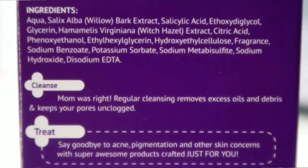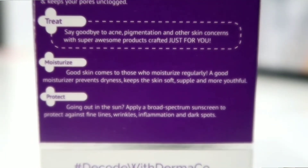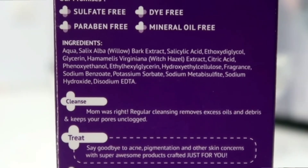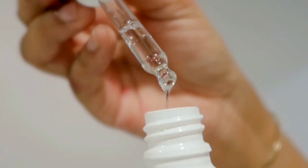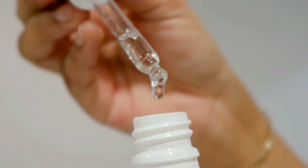It contains ingredients like water, willow bark extract, salicylic acid, glycerine, witch hazel, citric acid, phenoxyethanol as a preservative. It also contains fragrance, sodium benzoate, sodium metabisulphite, sodium hydroxide, as well as disodium EDTA.